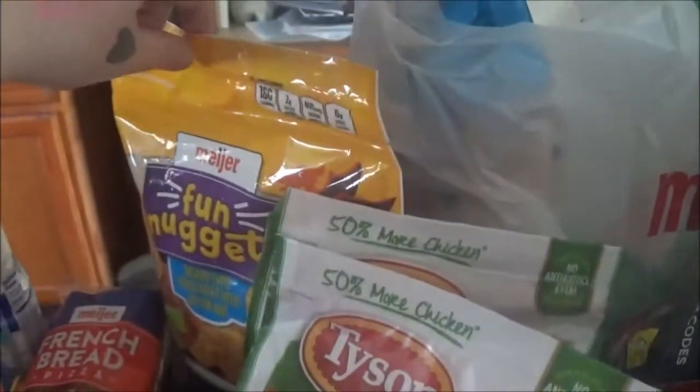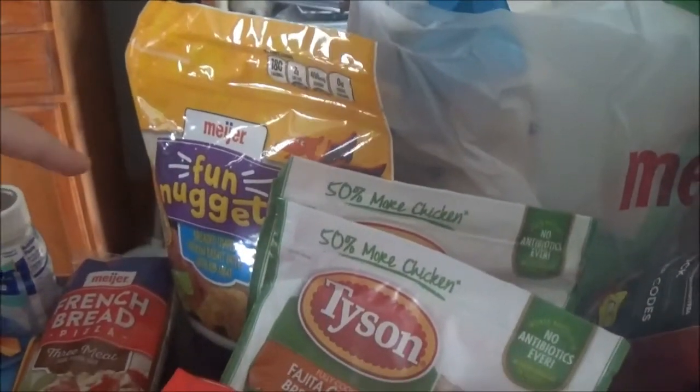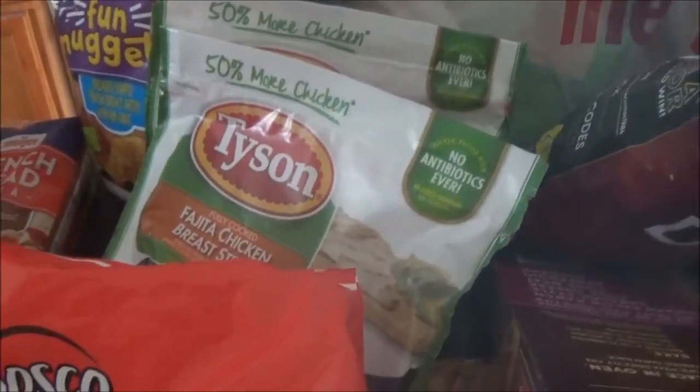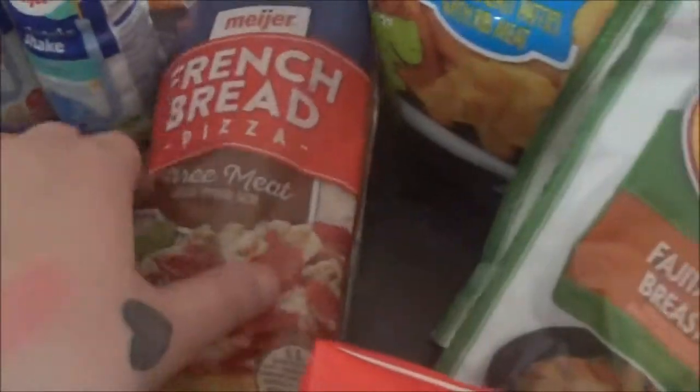Then I got some fun nuggets for Keegan. He loves these little dinosaur ones. Two of these things of fajita chicken — one is for actual fajitas and the other one is for chicken alfredo one night. I got four of these actually.